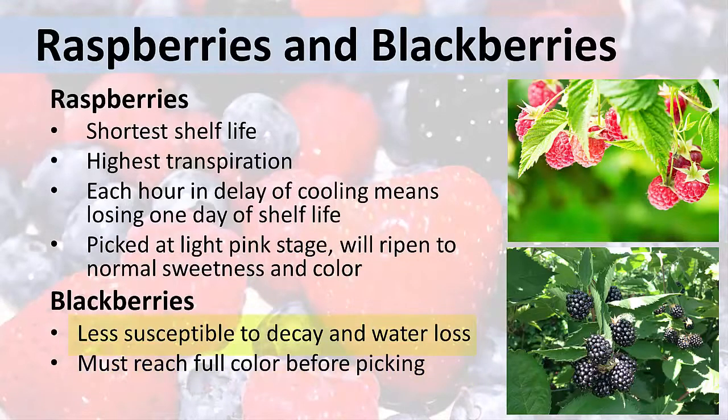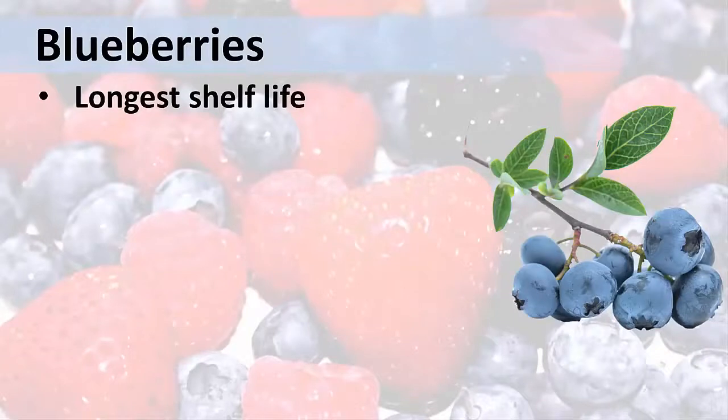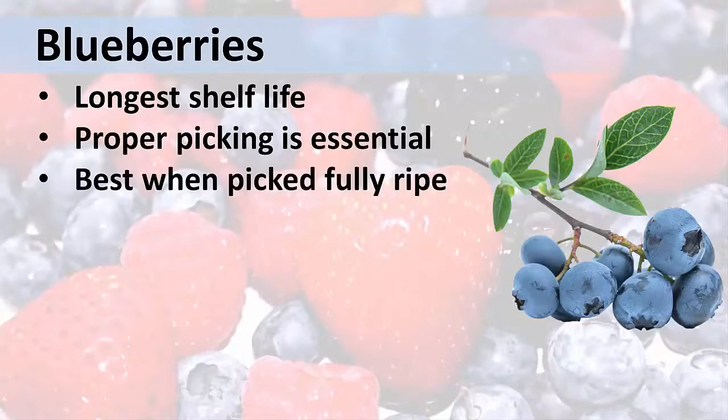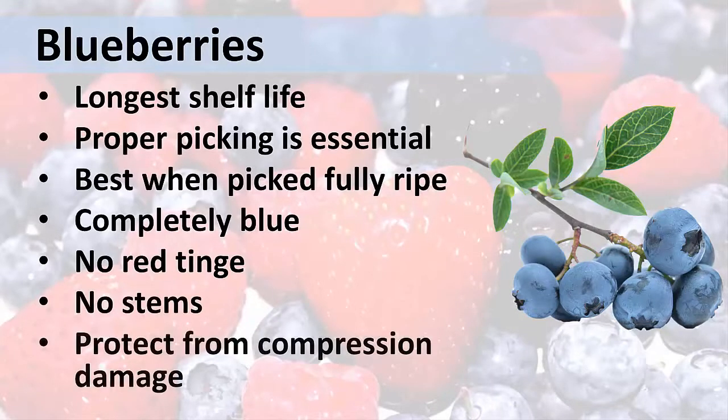Blackberries are a little less susceptible to decay and water loss. Blueberries have the longest shelf life of all the berries, but proper picking is still essential. Blueberries must be picked fully ripe for the best flavor. A fully ripe blueberry is completely blue without any red tinge at all. Red-tinged berries will turn blue after picking, but they will not reach optimum sweetness or flavor. Pick them without stems and protect the berries from compression damage.